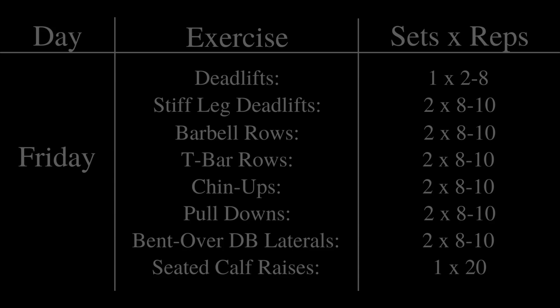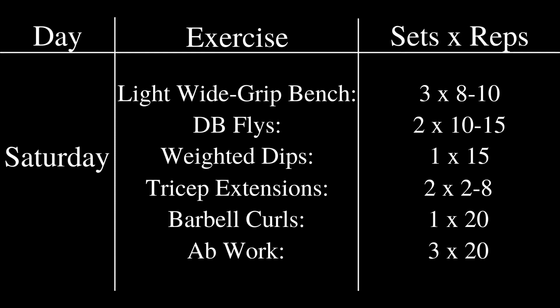Finally, Saturday was his last training day of the week — primarily his light bench press day. On this day, he would work up to a light wide grip bench for 3 sets of 8 to 10 reps. He didn't really train the wide grip bench the way most people would — he primarily used it as a stretch, really liking the stretch it gave him at the bottom of the movement, essentially as a form of active recovery.